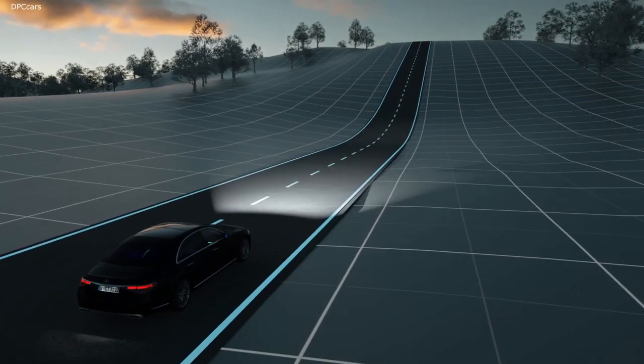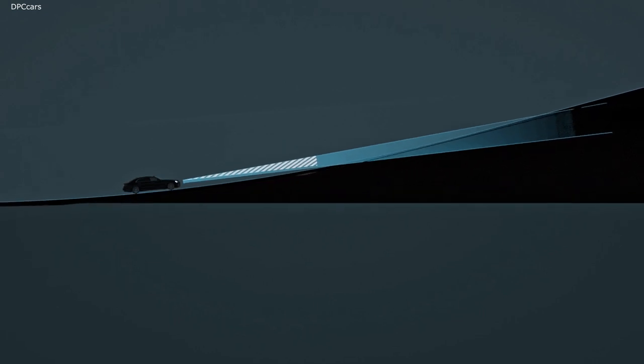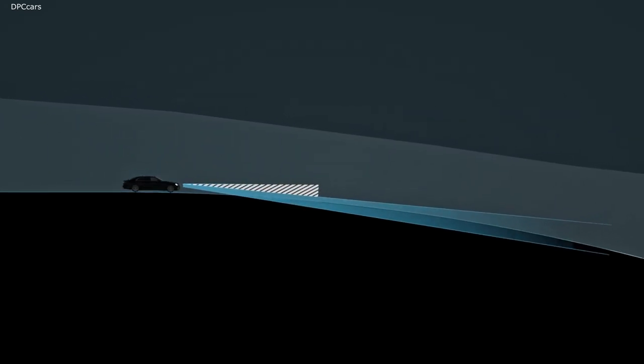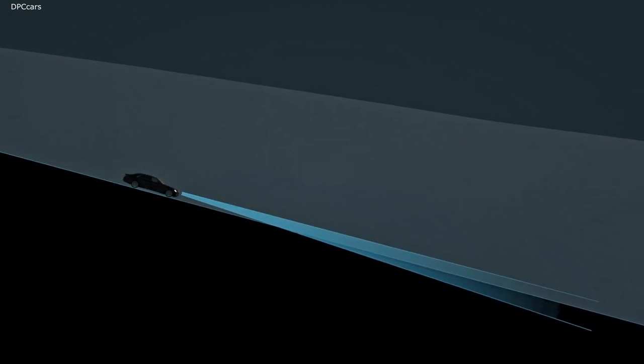Just ahead of a steep hill, the range of the dipped beam headlamps will normally shorten. The innovative topographical compensation system reacts predictively on the basis of navigation data to raise the light cone, ensuring that the beam hugs the topography closely at all times. The surface of the road is evenly illuminated and other road users are not dazzled.